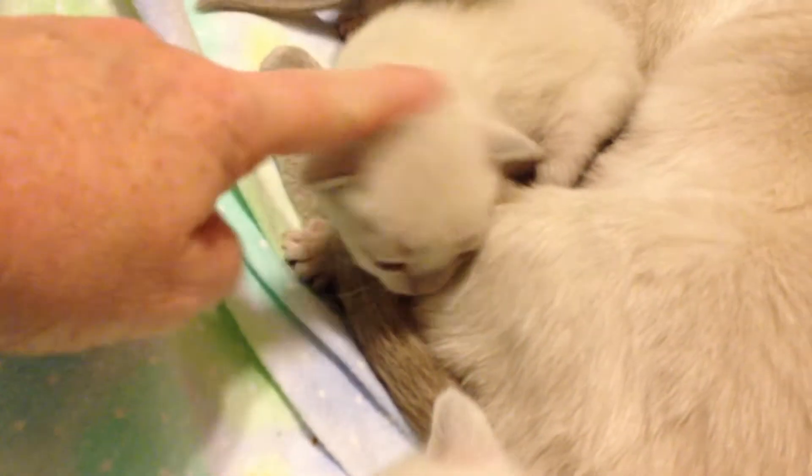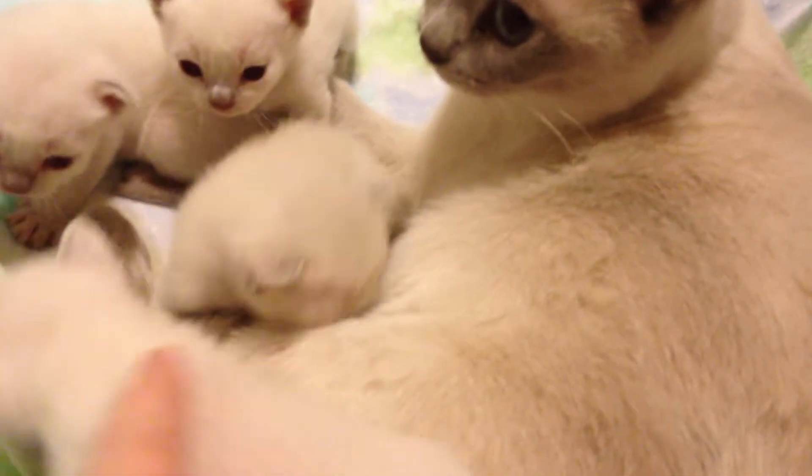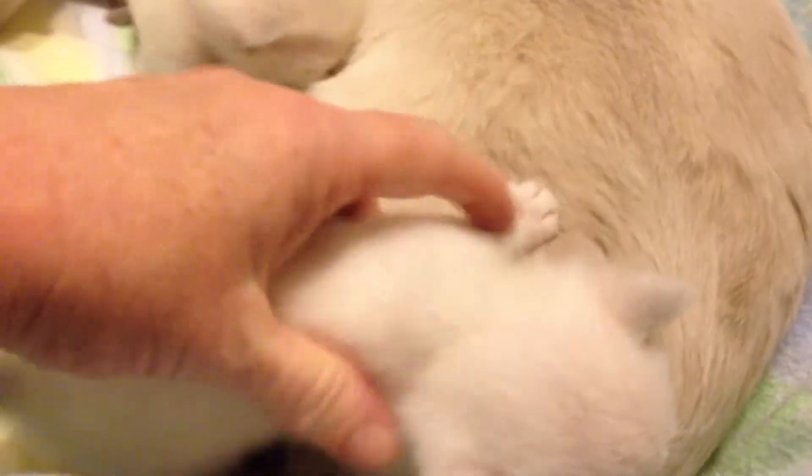This is the platinum mink female, right here. Little girl. Big jumbo over here is a platinum point female. So we've got platinum point female and platinum mink female.